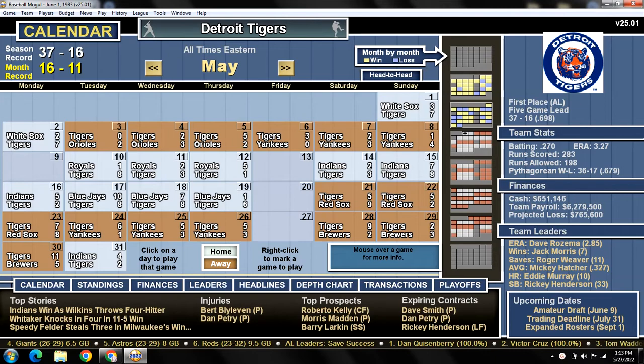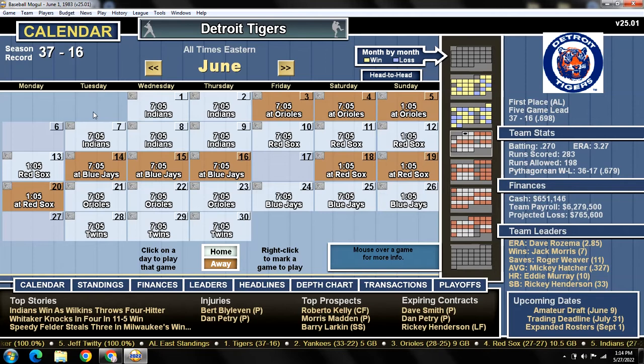We polished off the month of May with a 16-11 record. We took a loss yesterday in game one of the three-game series against the Indians. Eric Wilkins pitched for the Indians and he was absolutely lights out against us — he's their number five starter with a sub-80 rating and he pretty much shut us down the entire ball game. Joaquin Andahar got his first start for us and he was not good, giving up four runs in four-plus innings, four walks, four strikeouts.